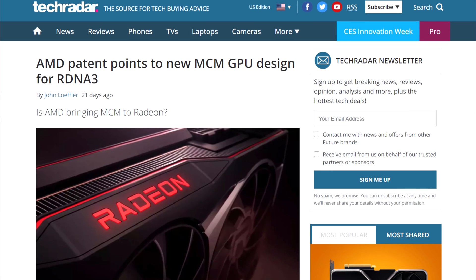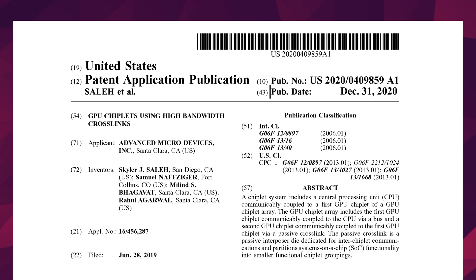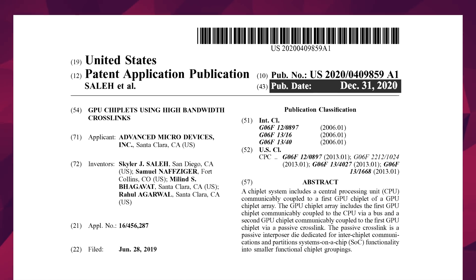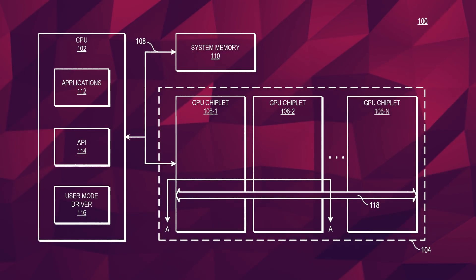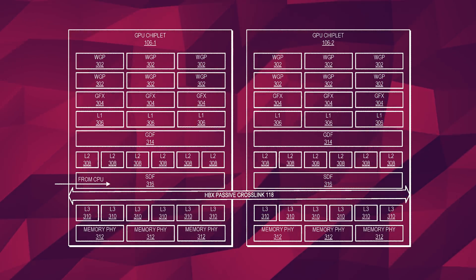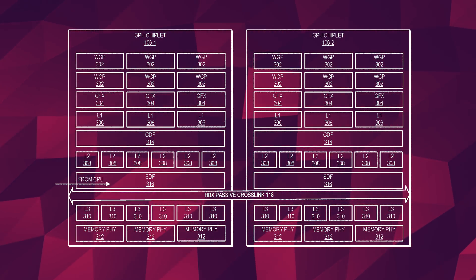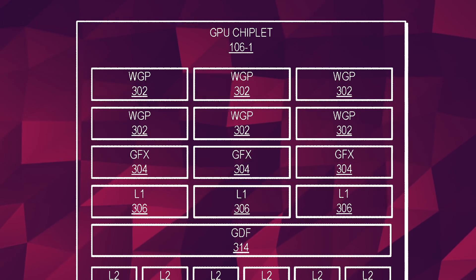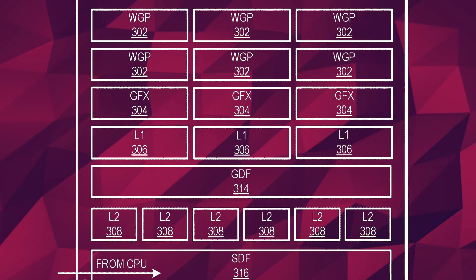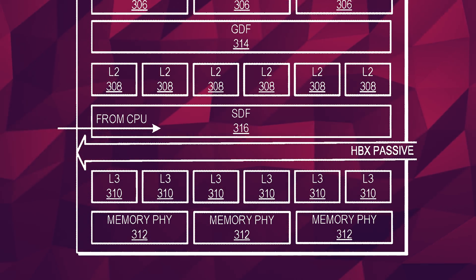Many patents have popped up supporting that, and in fact the latest one was filed about a year and a half ago, and was just published about a month ago on December 31st of last year. The patent in question describes how multiple GPU chiplets can be connected via a high-bandwidth passive crosslink called HBX. It wouldn't connect the actual fixed function hardware like the compute units, but rather it would unify the cache. Every module would have its own set of L1 and L2 cache, only accessible by the one chiplet, but the L3 cache is actually shared via the crosslink.